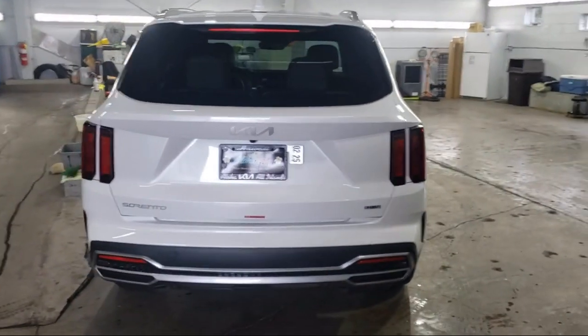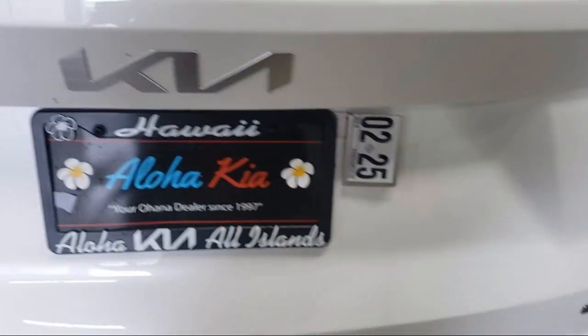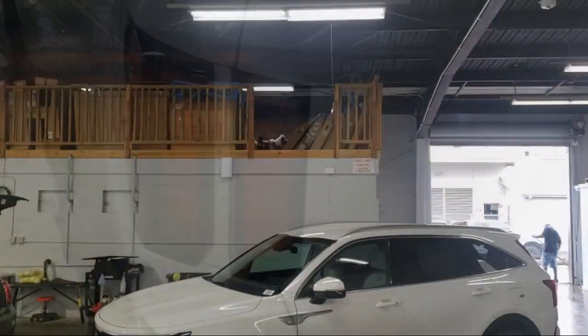Sirius XM satellite radio, keyless entry, heated front seats, Apple CarPlay and Android Auto.